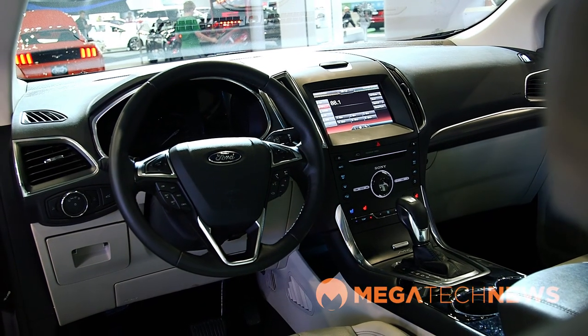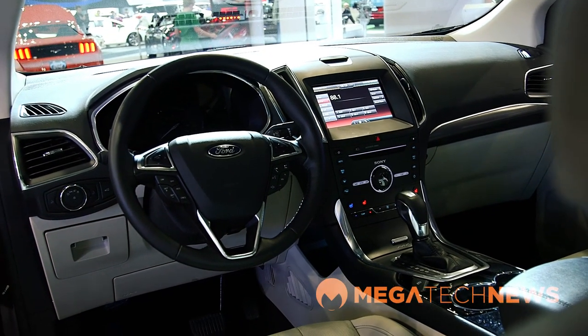For example, they have a technology called curve control. Now, if you've driven in Vancouver in the rain or in the occasional ice or snowstorm, you'll appreciate this because it uses a series of sensors, braking, acceleration, and turning because of the electronic assisted steering to get you around the curve safely.